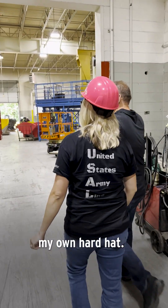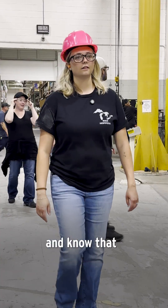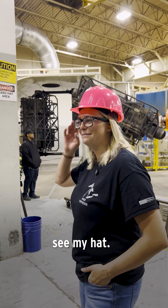I was like, I'm gonna get my own hard hat — ordered a pink one. Now everybody can see me and knows that it's me when I'm out here, even if they just see my hat.